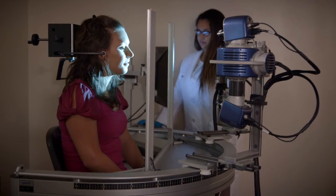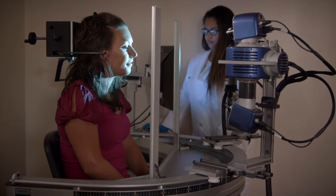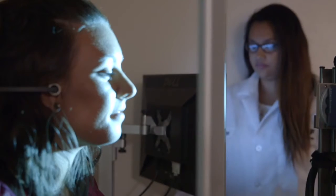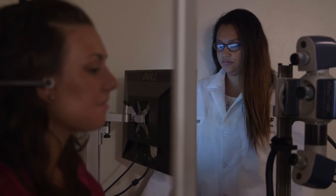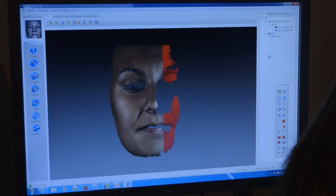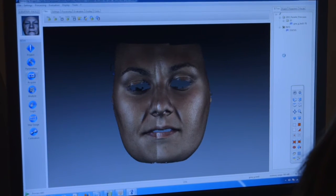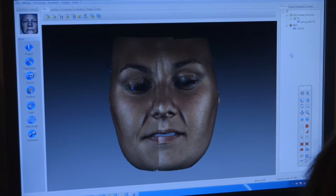We also have state-of-the-art 3D skin imaging capability with the EVA system. This imaging system can perform 3D digitization and color texture analysis of the entire face, allowing us to quantify minute changes in wrinkle length and depth, as well as pore size and skin lifting effects.